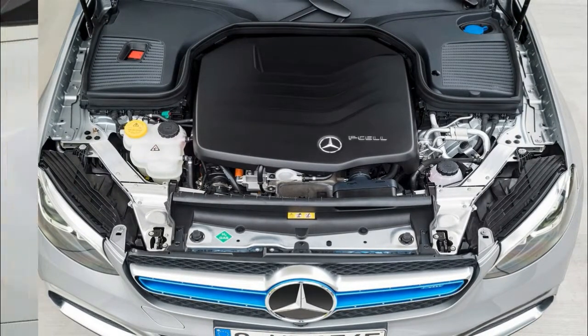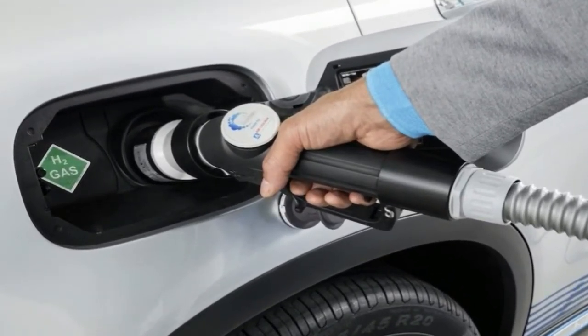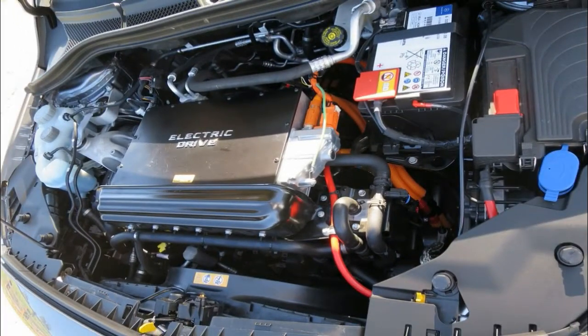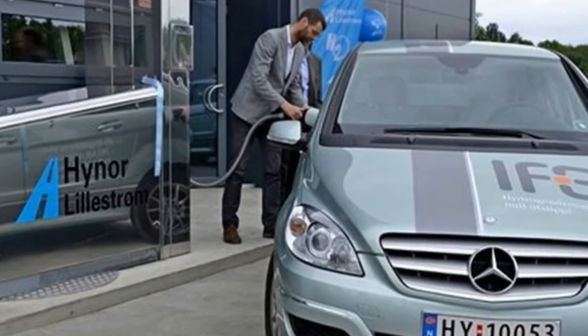It also gets standard skid plates, red tow hooks in the front bumper, and the multi-pro tailgate. The latter is an industry-first feature that has six unique functions and positions that enhance loading and turn the bed into a workstation. The innovative carbon fiber bed is also available to replace the standard steel box.